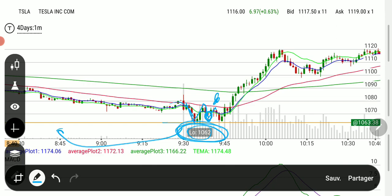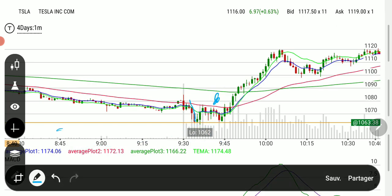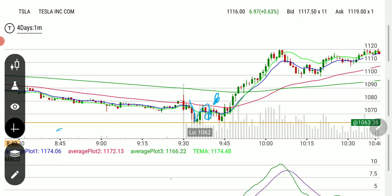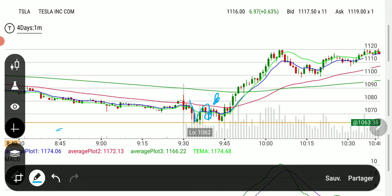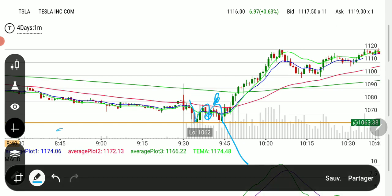I wasn't looking at the Tesla chart at that time — I was only looking at something else. And when this alerted, Tesla is breaking the low of the previous day. What is it doing? So I pulled up the chart, and I see Tesla bouncing pretty much very close to what the low of the previous day was. It's bouncing up, creating a higher low. Now, what if it does this and then it falls? This can happen. So we need to be prepared ahead of time to know where's the next support on the way down.